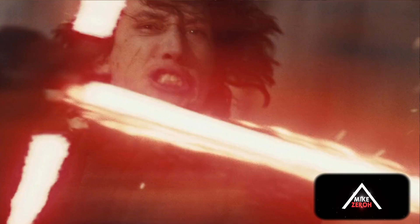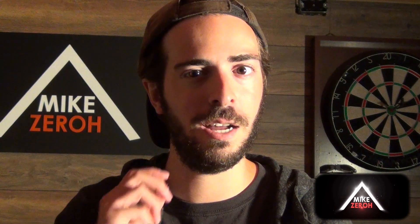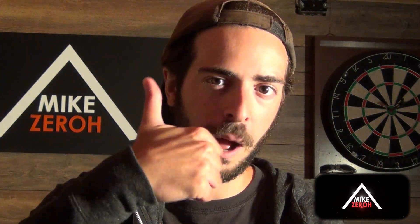Drop a comment below and let me know what you think about all this. If you enjoyed today's content, make sure to drop a thumbs up on this video to support the channel. Thank you very much for the kind support, and I'll catch you guys next time.